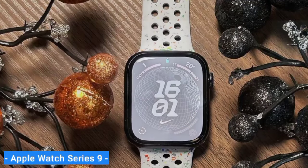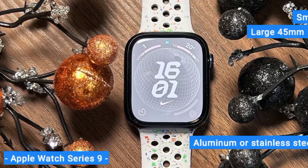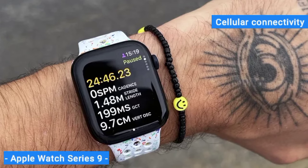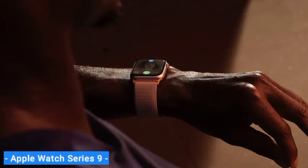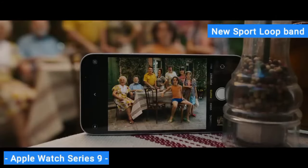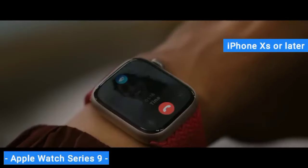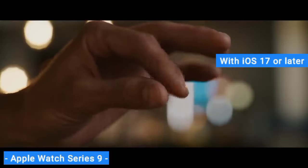With the Series 9, you can choose from a 41mm small or 45mm large case in aluminum or stainless steel with Bluetooth, GPS, and Wi-Fi support, or add cellular connectivity. Stainless steel and cellular models cost extra. All aluminum Series 9 models paired with a new sport loop band are carbon neutral, as denoted by a green leaf logo on the packaging. All three Apple smartwatches require an iPhone X or later with iOS 17 or later, and do not work with Android handsets.